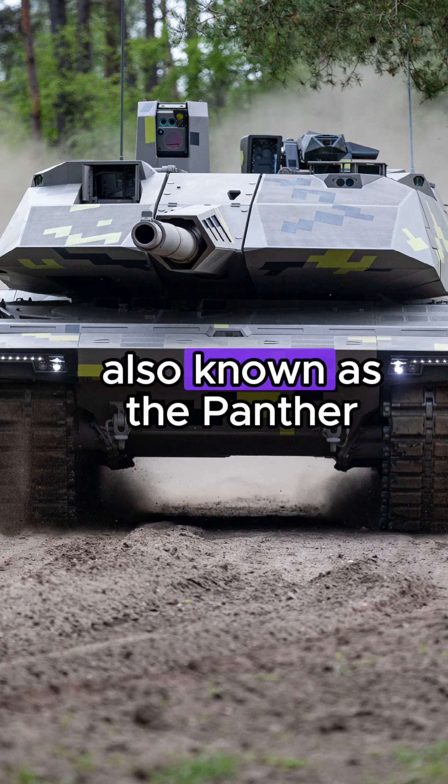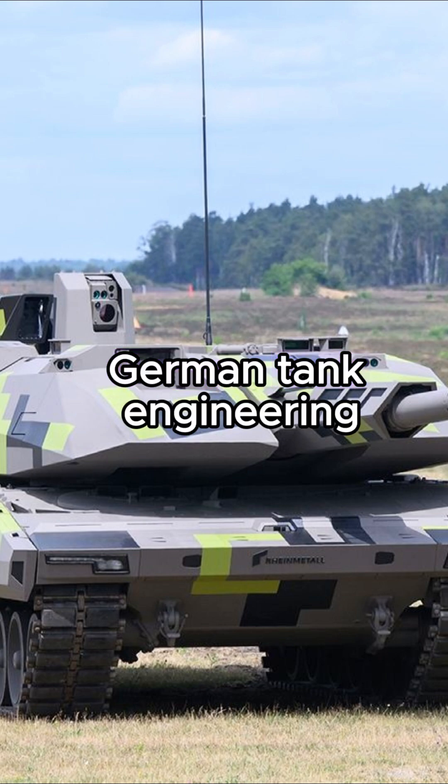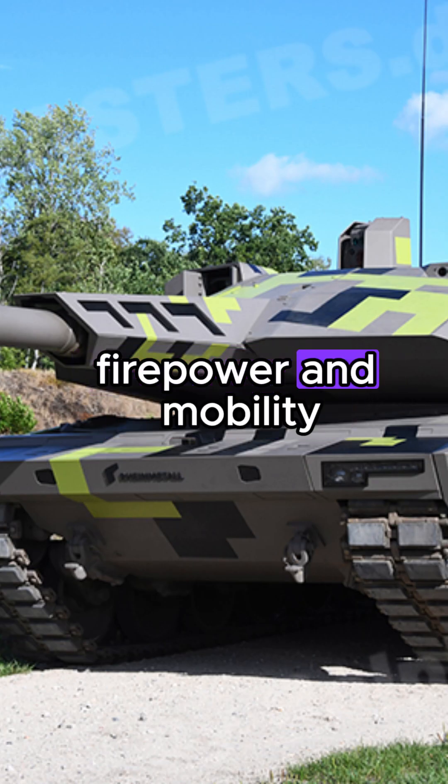The KF-51, also known as the Panther, represents the pinnacle of German tank engineering, combining cutting-edge technology with formidable firepower and mobility.